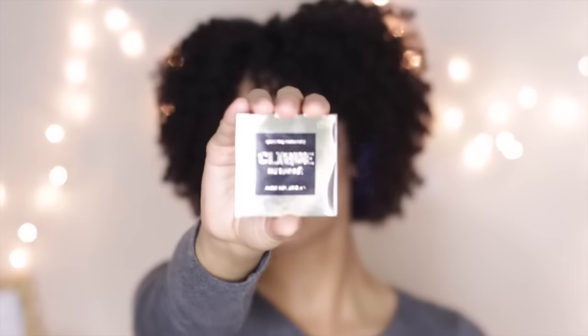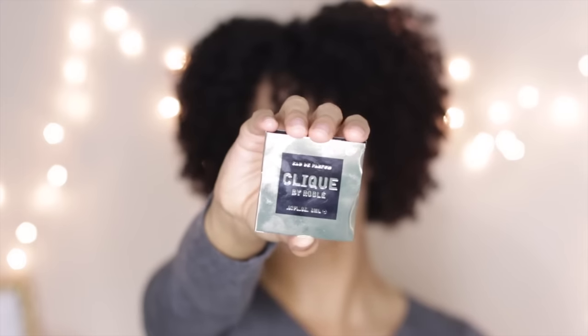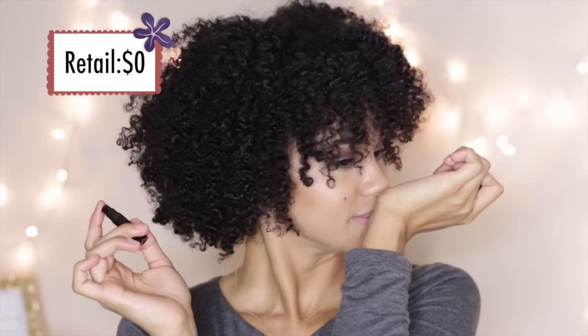Curl Kit also threw in a sample-sized perfume called Click. It's kind of a warming smell — sweet but warming, kind of spicy. It smells really good, and I actually like it so much that I looked it up on Amazon. Of course this sample doesn't cost anything, but the full size was $60, and I'm definitely going to go get some because I love the smell. So maybe I am being petty about Curl Kit including non-hair products, because now I'm discovering new products that I like.